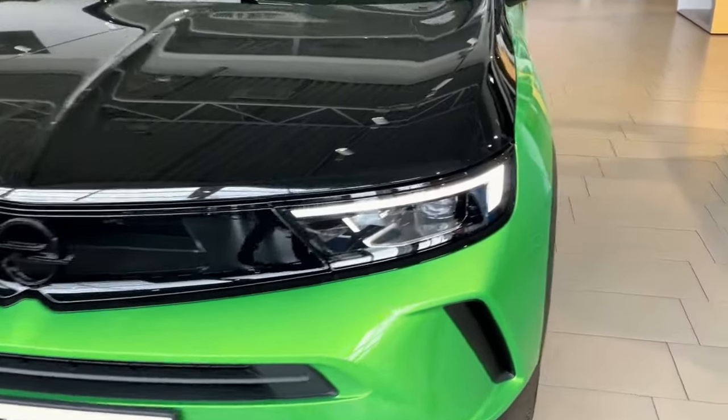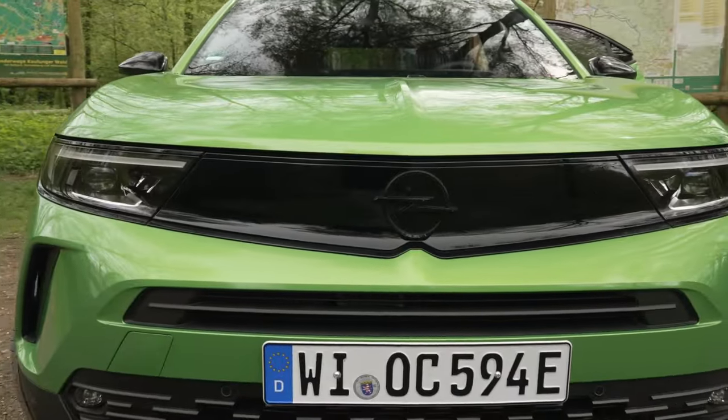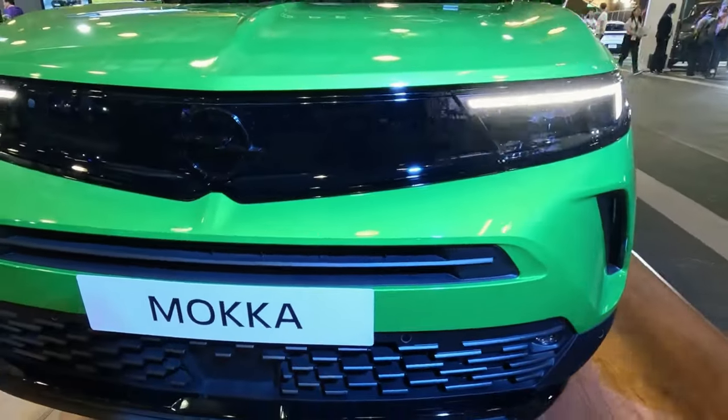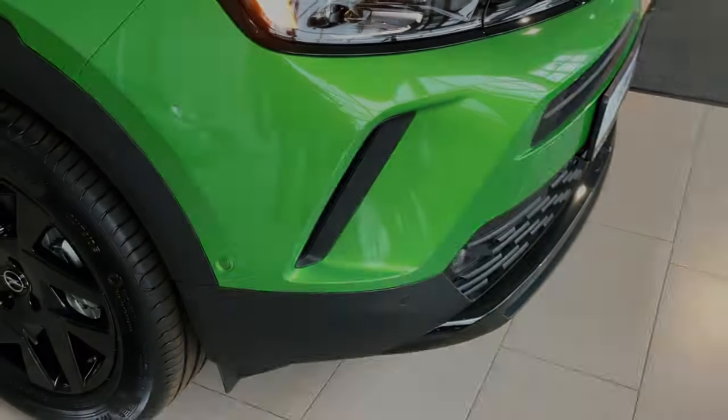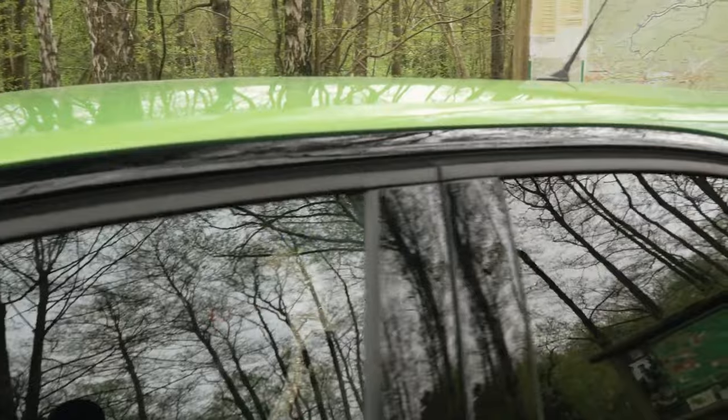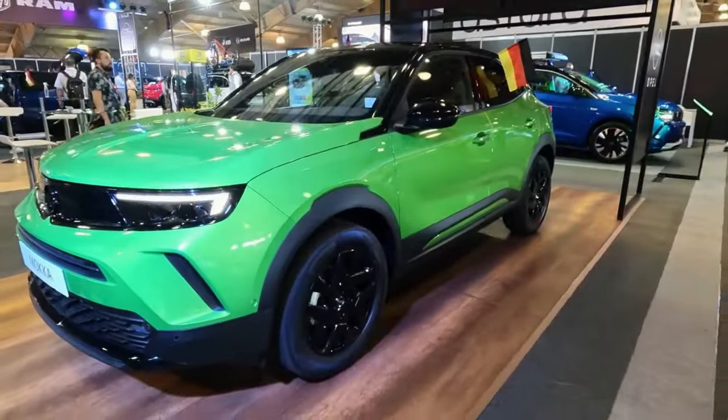Seeking a sub-compact SUV that blends style, efficiency, and versatility? Look no further than the 2024 Opel Maka, a dynamic urban warrior ready to conquer your city with its bold design, choice of powertrains, and well-equipped interior. Are you ready to experience the thrill of the 2024 Opel Maka?